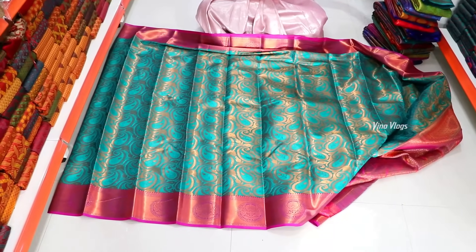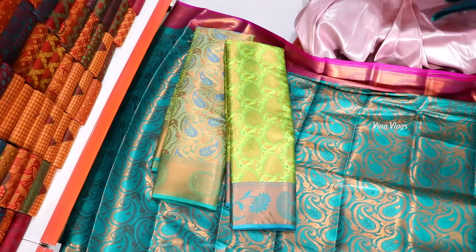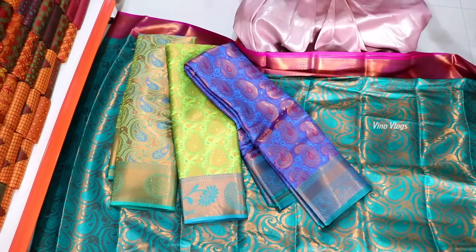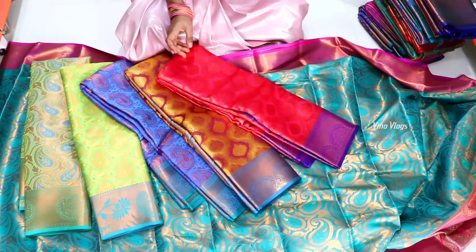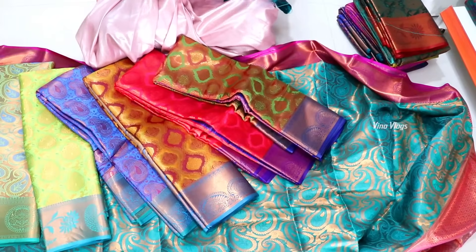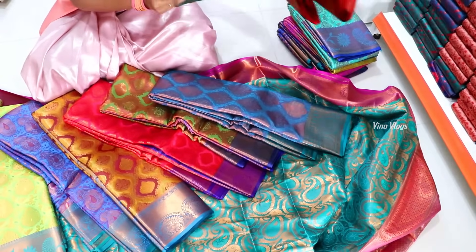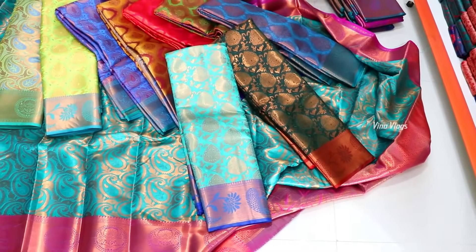It is a very grand and budget friendly option. We have a large and very different design. The colors are very attractive at Rs. 899. You can buy it in a boutique or wholesale shop at a great price.